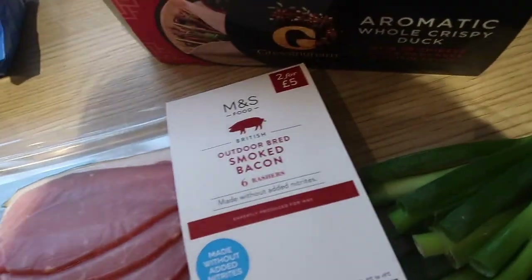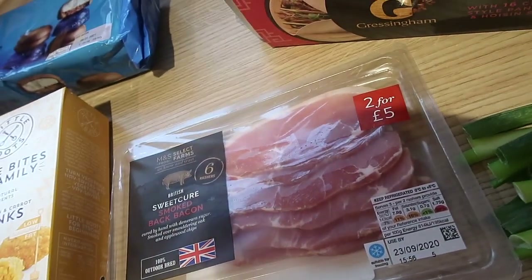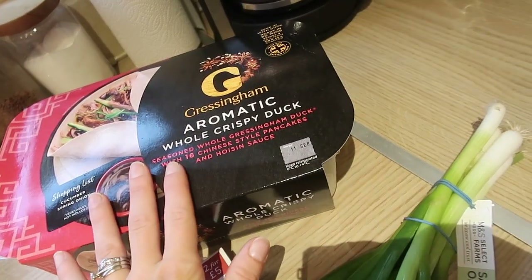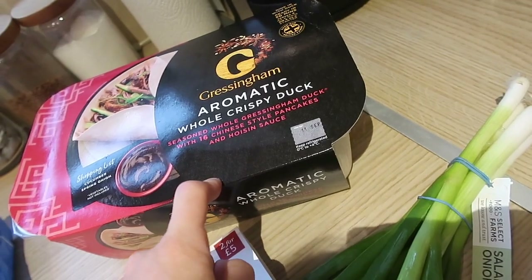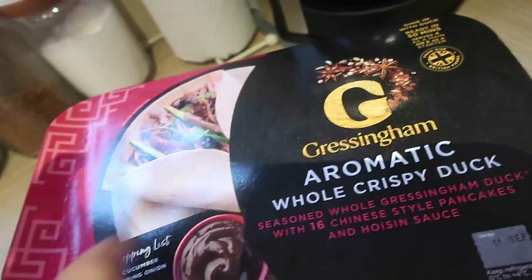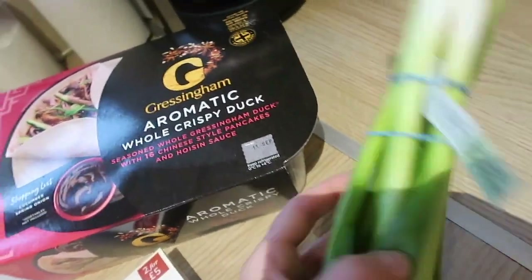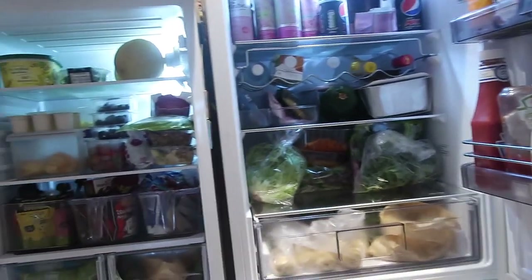I got some bacon because we don't actually have any cured bacon on the go at the moment — these were two for five pounds, back bacon smoked and sweet cure. I also decided I really fancied some crispy aromatic duck. This was down to twelve pounds instead of fifteen, had really good reviews — it's a whole duck and you get loads and loads of pancakes and everything you need for a classic aromatic duck. You just add cucumber and spring onion, and I've already got cucumber and just bought extra spring onion.